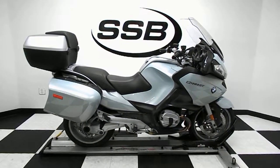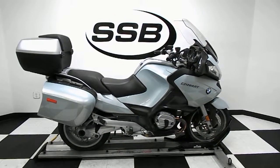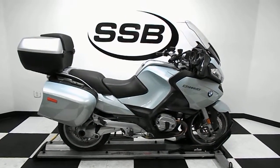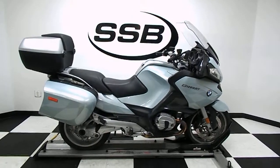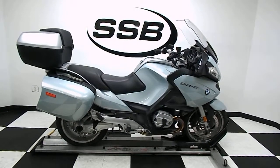Welcome to SimplyStreetBikes.com. Today we've got a 2010 BMW R1200RT. We're going to take a walk around this touring bike. This bike's got just a little under 30,000 miles on it, and then we'll fire it up so you can hear it run.